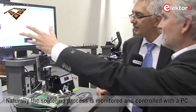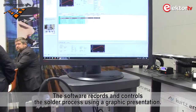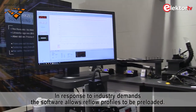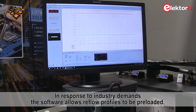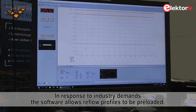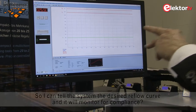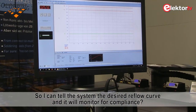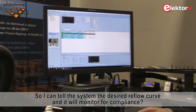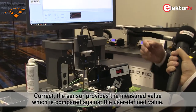Das Ganze wird auch von einem PC und einer Software überwacht — man kann alles dokumentieren, was heute viel verlangt wird. Ich kann dort auch Lötprofile einstellen: wie schnell wird der Baustein heiß gemacht, beziehungsweise wie soll das Abkühlverhalten aussehen. Das ist heute eigentlich Standard. Die gewünschte Kurve wird eingegeben, man kann sie laden, und die Software überprüft auch ob das stimmt — über dieses Thermoelement wird die Ist-Temperatur der Baugruppe aufgezeichnet und mit dem Soll-Profil verglichen.